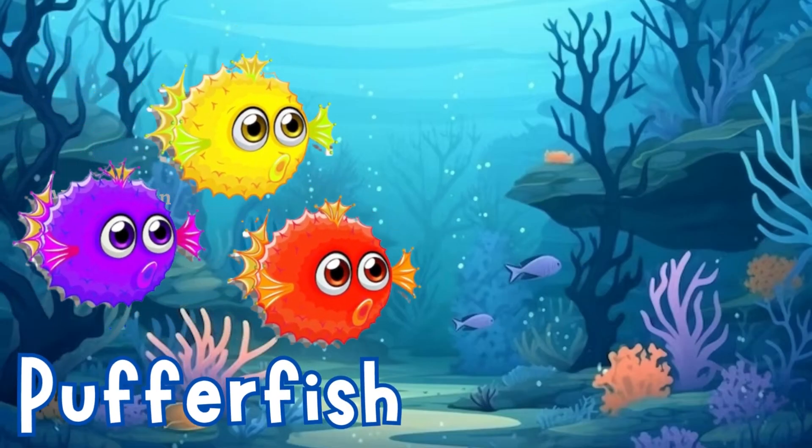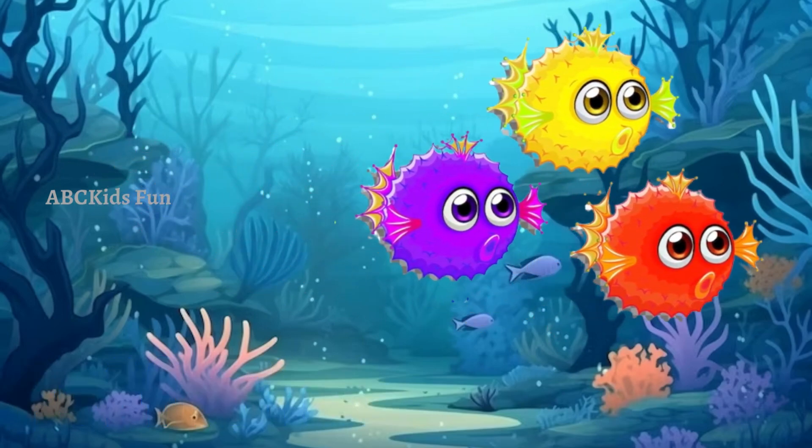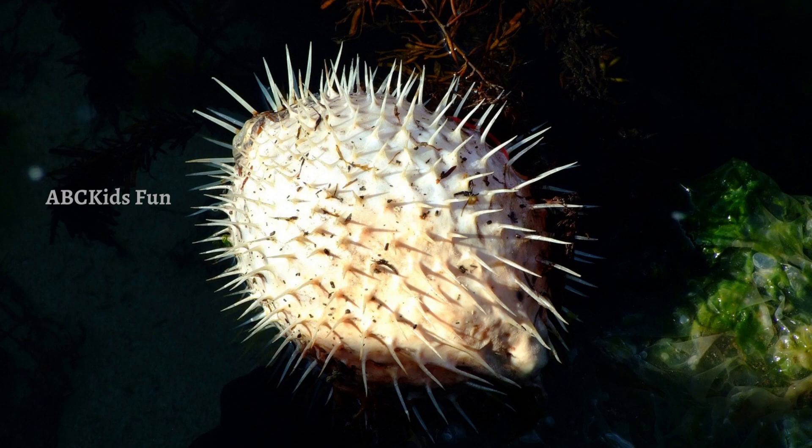Meet the puffer fish! They are adorable and unique creatures with the ability to blow their bodies into round shapes for safety from predators. Their spiky appearance and comical expressions make them quite the characters of the sea.